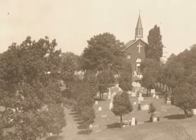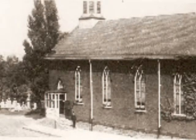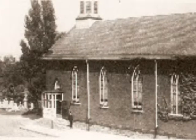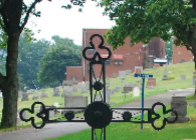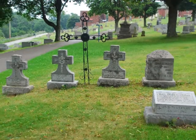This church was made of homemade bricks from clay deposits. The priest at the time, Fr. Joseph Branstetter, acted as the architect, builder, and supervisor, while the men of the church volunteered to build the church. The church had a 40-foot tower and an iron cross on the top. This cross stands today in our cemetery, where our former priests are buried.